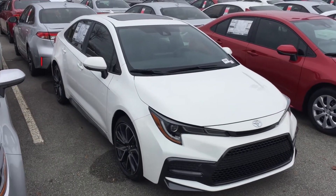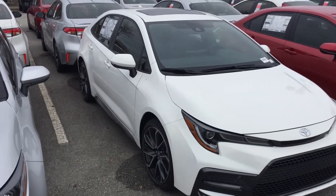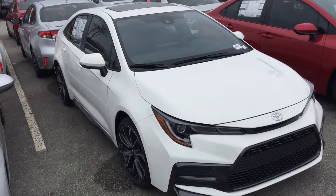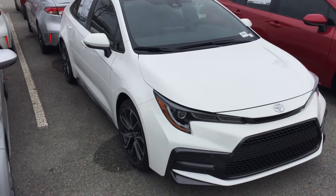Good morning, this is McCoy Harris down at Mark Jacobson Toyota. This morning I'm shooting a real quick video. This one is a 2020 Toyota Corolla XSE. We only have a couple left on the lot — this is a rear vehicle left for us right now.